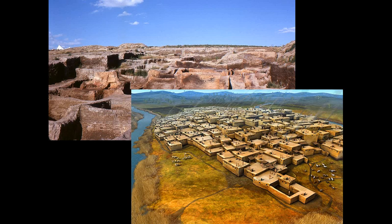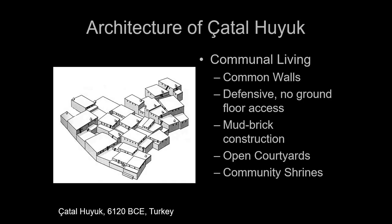There are actually a lot of advantages to living this way. You have common walls, so there's less to build, but you can also make it defensive. There's no ground floor access to this entire building, which means if you came upon this, all they'd have to do is lift up the ladders and you could never get in unless you scaled the walls. So people in the Neolithic already have better defensive instincts than all seven seasons of The Walking Dead.